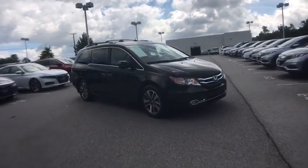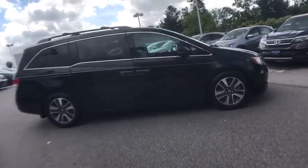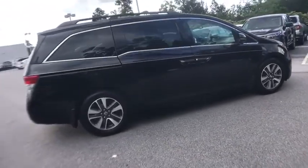Come test drive the 2018 Honda Civic. Practical, awesome gas mileage, and incredibly reliable.